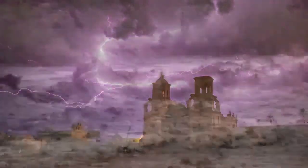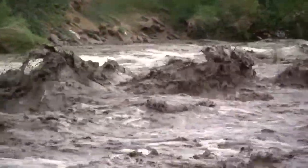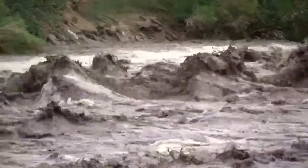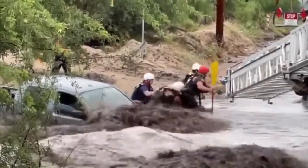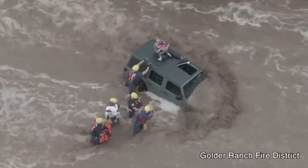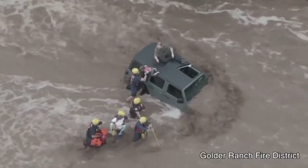Monsoon also creates flash flooding, something people new to Tucson don't expect to see in the desert. People go into these washes and creeks, and it catches a lot of people off guard, as water can rise even on the streets. Swift water rescues are fairly common, especially for those who ignore warnings to stay out of washes that are flowing.